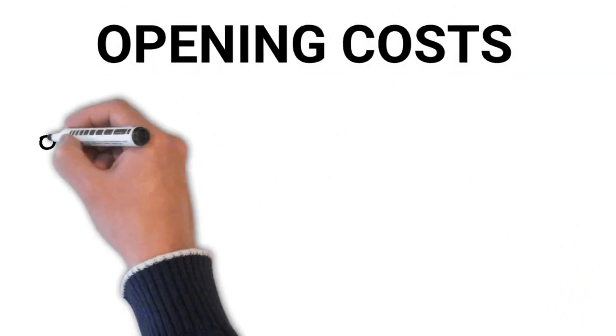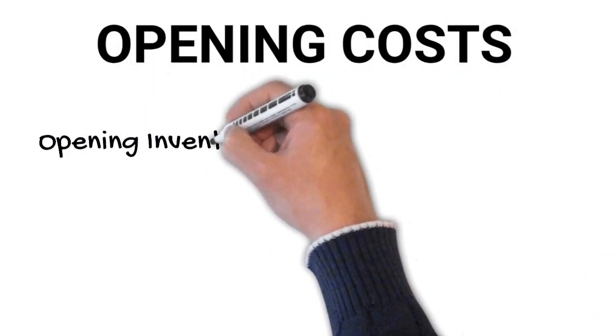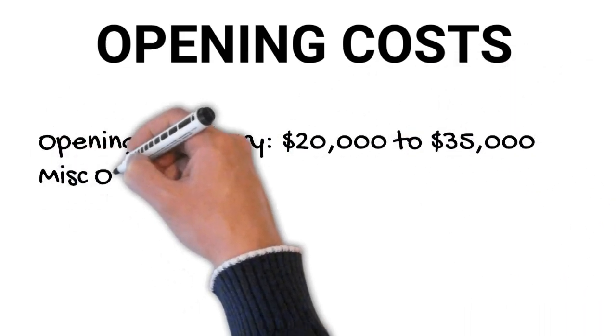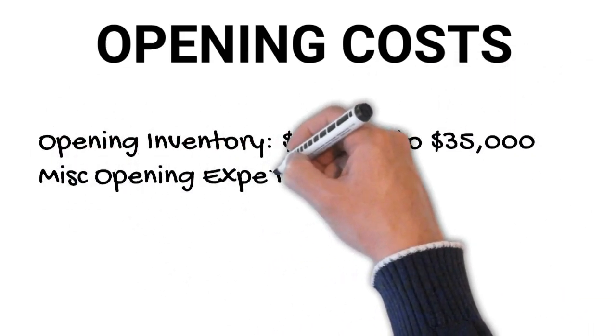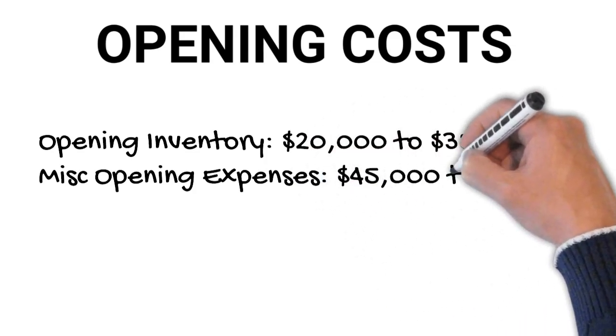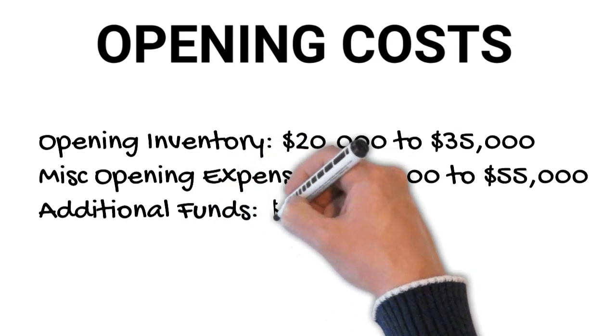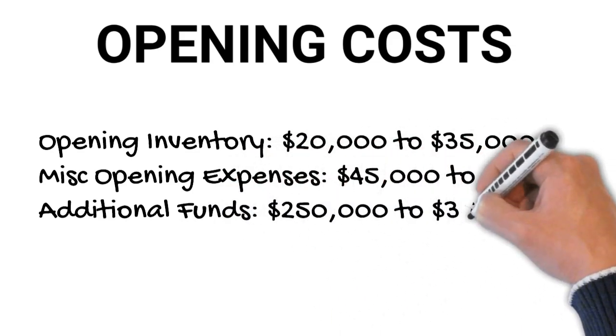Next we'll look at opening costs, or what many would consider pre-opening costs. Things like opening inventory of $20,000 to $35,000, miscellaneous opening expenses such as advertising and telling the public that you're open for business, and additional funds for things like prepaid payroll or inventory.